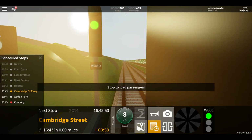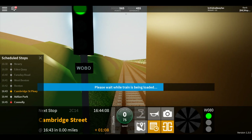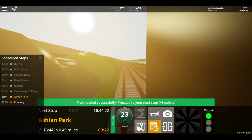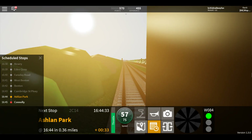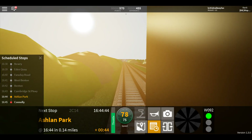This train has three coaches. Welcome aboard this Waterline train to Connolly. The next station is Ashland Park.